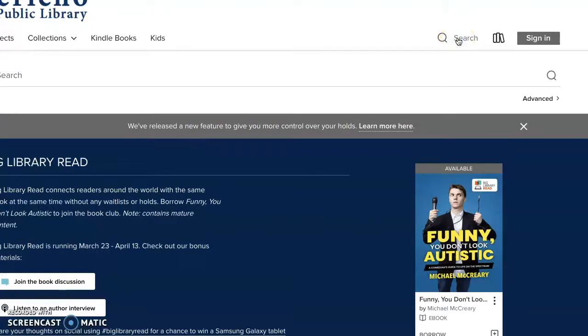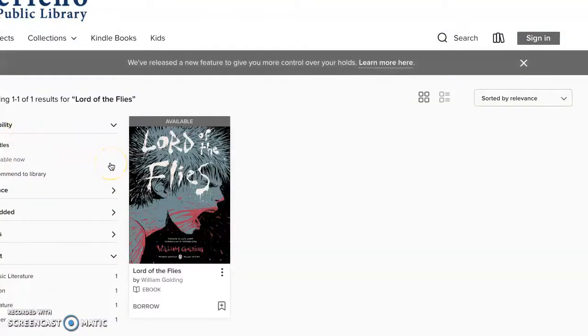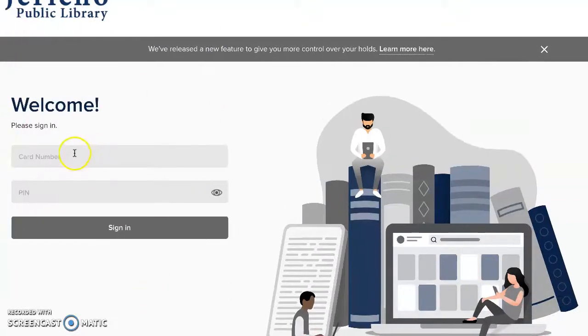If you put in the search bar — say, Lord of the Flies — you would click here and you would find the eBook. You could click Borrow, and then you could put your card number in and your PIN number.